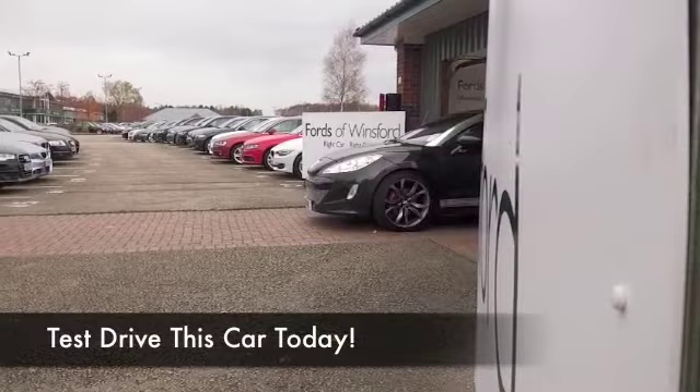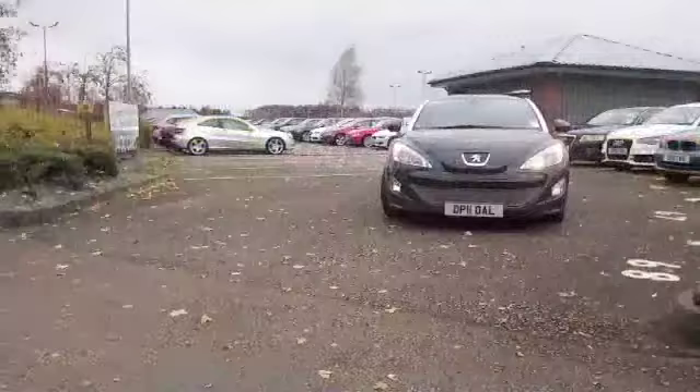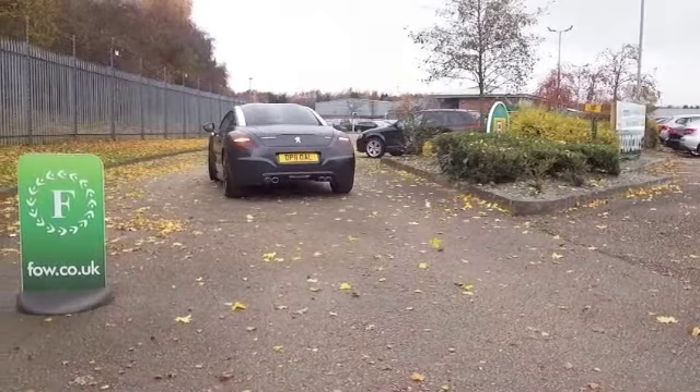Fasten your seatbelts, get ready for FUN in screaming capital letters as you get behind the wheel of this RCZ — what a corker, this is a brilliant car. 1.6 petrol engine up front taking you 0-60 in just over 8 seconds and doing it very nicely indeed, with bags of style.